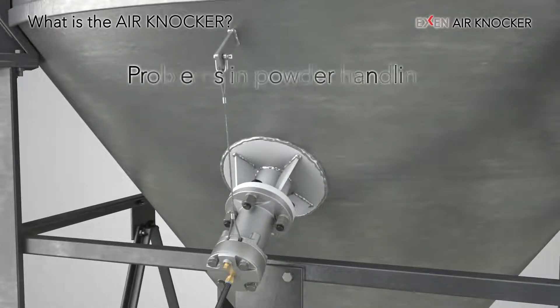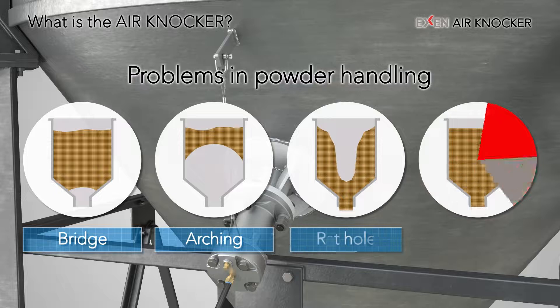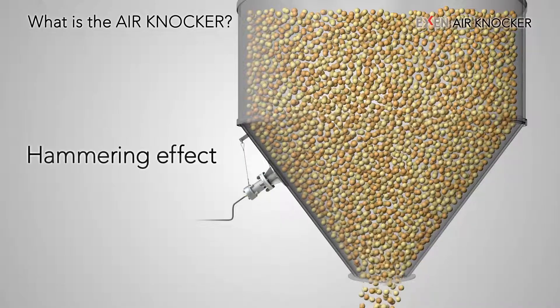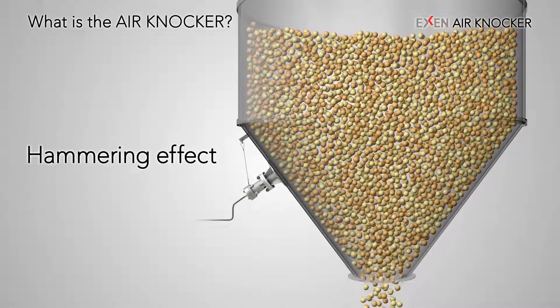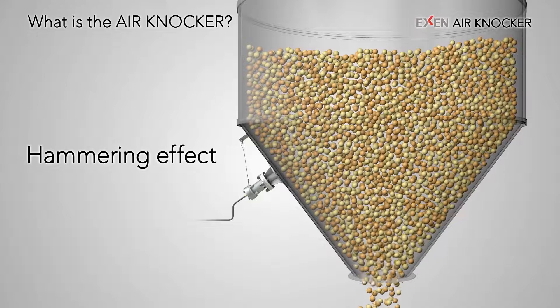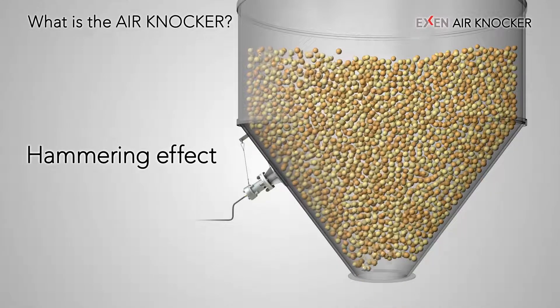In the storage, transportation, and supply of powder and bulk, problems such as blockage of powder, bulk cold bridges, and rat holes and adhesion to the wall surface frequently occur. Using Air Knockers is one way to solve these problems. The hammer effect caused by the impact generated by compressed air eliminates the blockage and adhesion of powder and bulk.